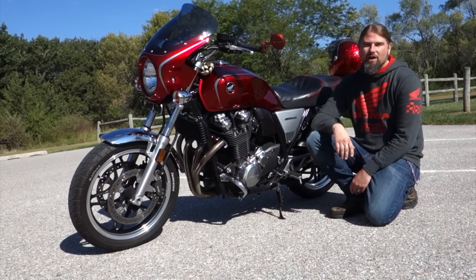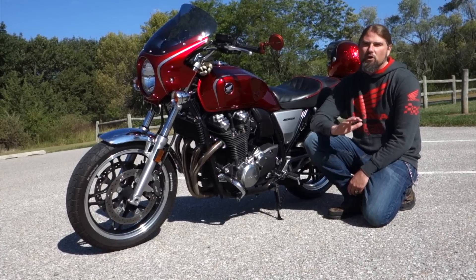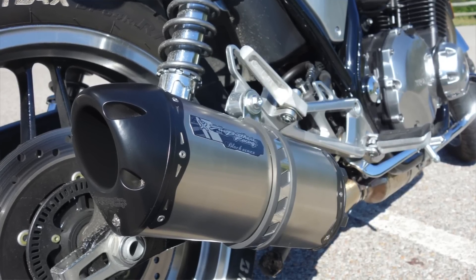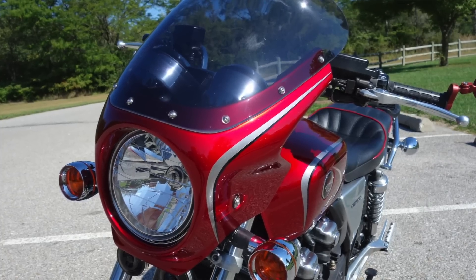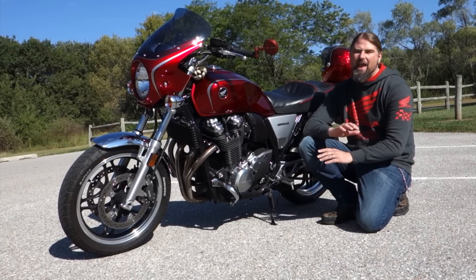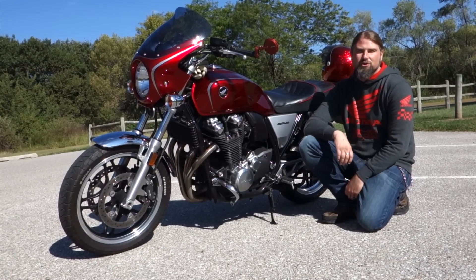It only had 1,200 miles on it. This thing was already fully loaded — full Two Brothers Racing Exhaust, Power Commander 5, racing fairing with matching paint set, engine guards. This thing was just completely from head to toe, ready to rip down the street.